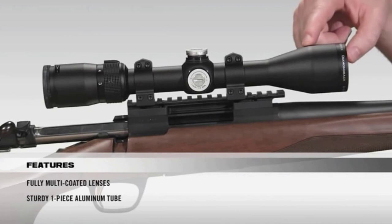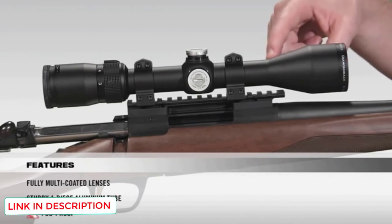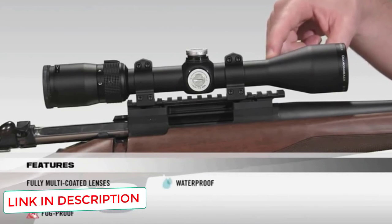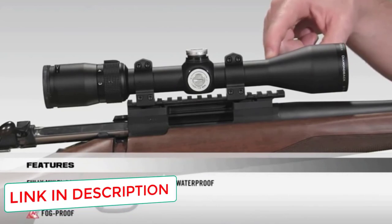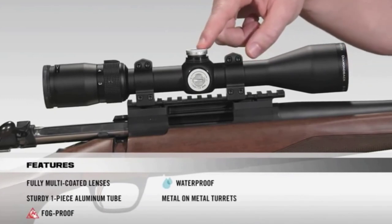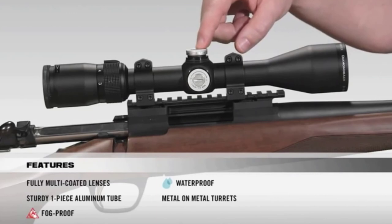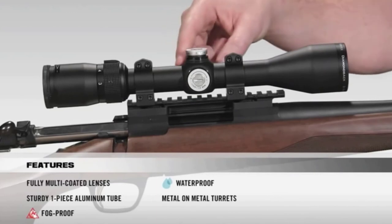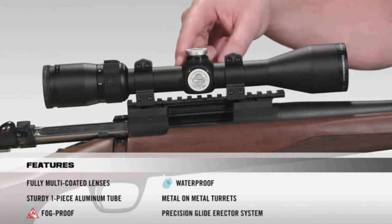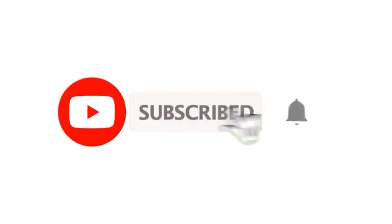As with the Crossfire 2, regardless of which model you choose, the features beyond magnification strength and objective lens diameter are pretty much the same. The Diamondback series shares many features with the Vortex Crossfire 2, like capped turrets, a fast-focus eyepiece, and fully multi-coated optics. However, the Diamondback also has a few improvements, most notably the Precision Flight Erector System, which helps the scope smoothly adjust between magnification settings.